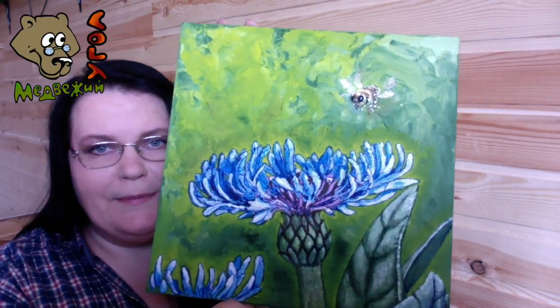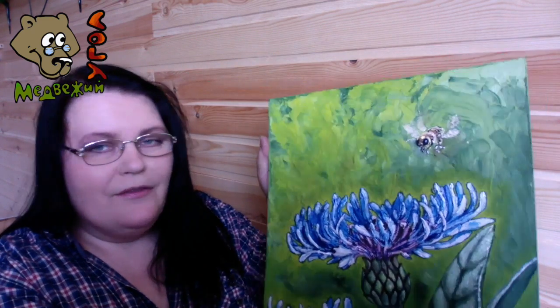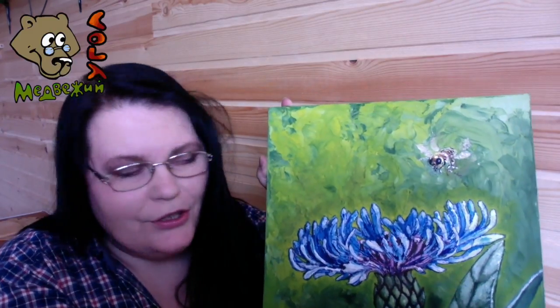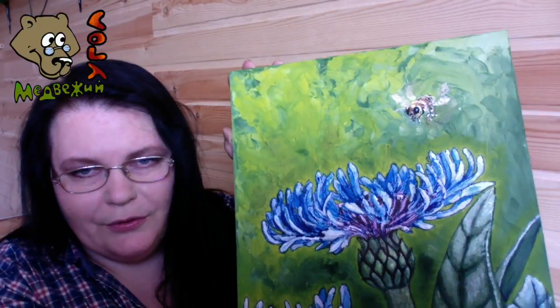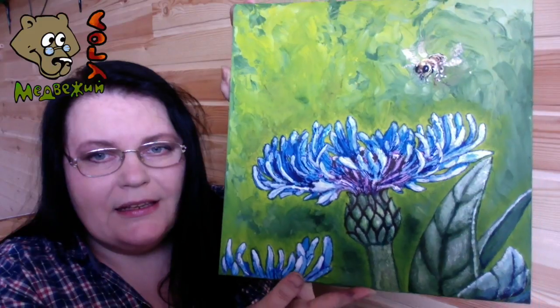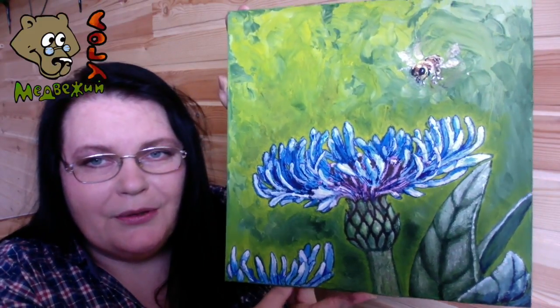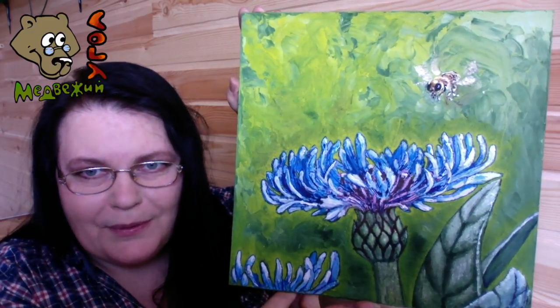Картина имеет размер 35 на 35 сантиметров и выполнена акриловыми красками на ДСП. Мне удалось, увеличивая вот эти объекты, посмотреть на цветок в чём-то даже глазами пчелы. Она вся такая живая и двигается, потому что нужно было скорость передать.